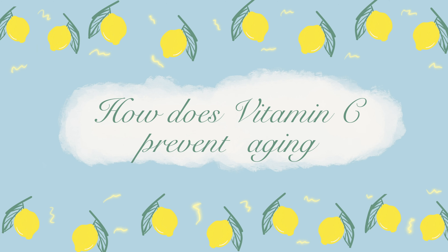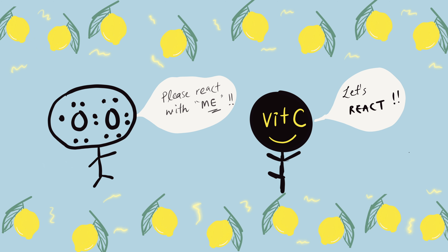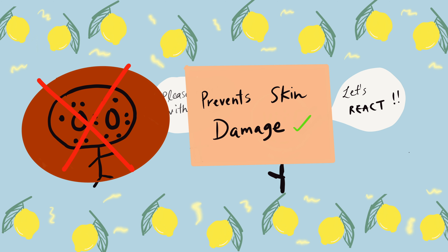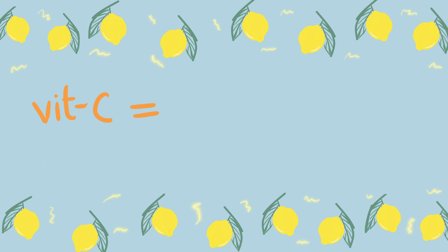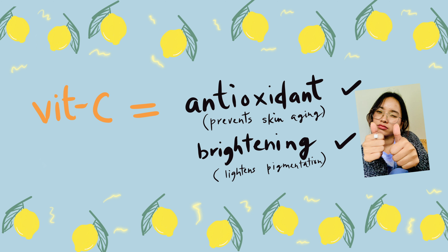So how exactly does Vitamin C help prevent aging? Since free radicals are desperate to react with something, Vitamin C goes ahead and does exactly that — disabling the radicals' ability to react with other molecules and prevent skin damage. So Vitamin C acts as an antioxidant and helps with skin brightening as well.